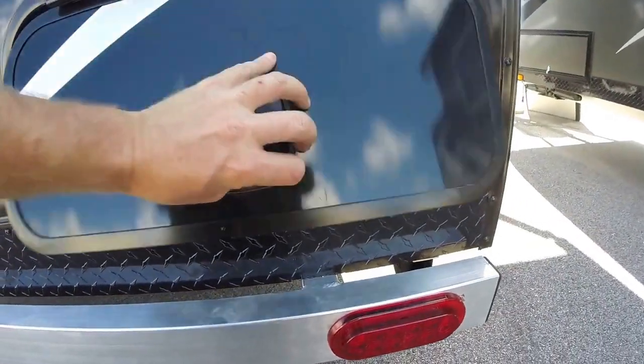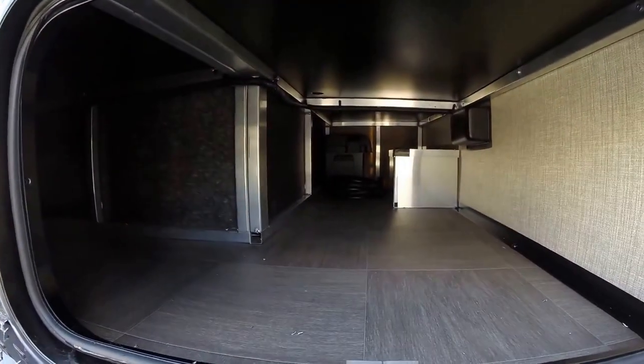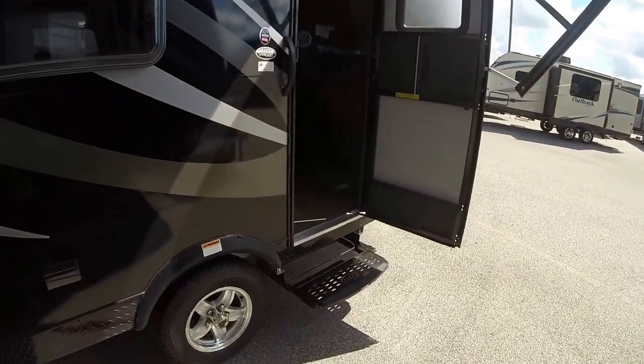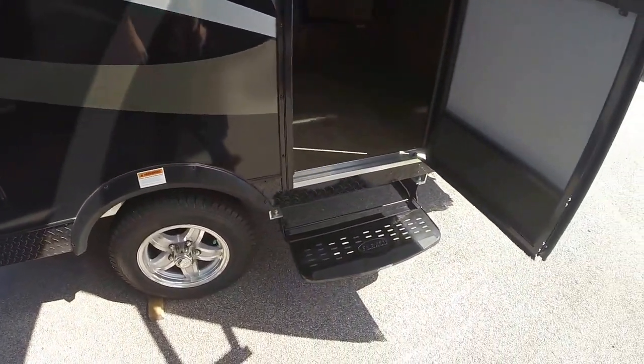While I'm down here, I'll open this up just so you can see all the outside storage. There's aluminum rims, and then you've got nitrogen in those tires.